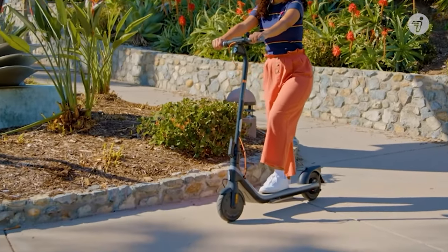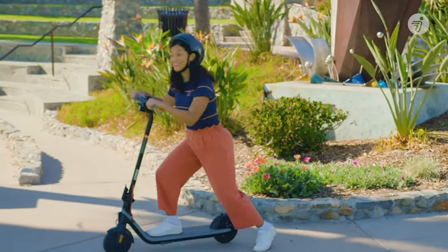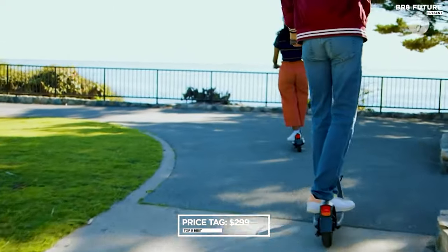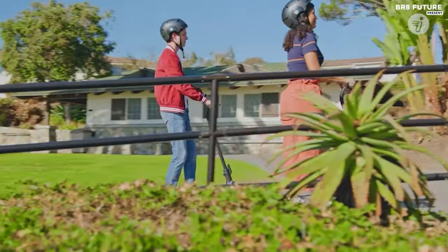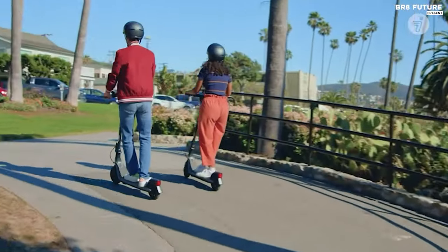Additionally, its vibrant RGB ambient lights add a touch of flair, synchronizing with speed for an aesthetic appeal. Priced at a reasonable $299 USD, the Segway E2 Plus presents a compelling option for those seeking a reliable and affordable electric scooter solution.